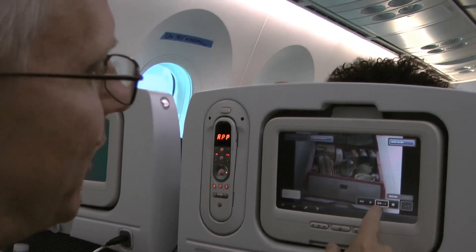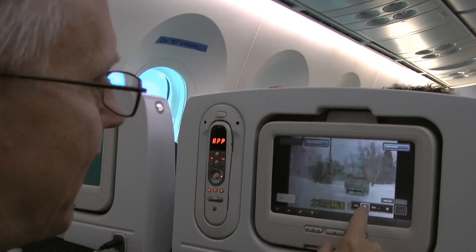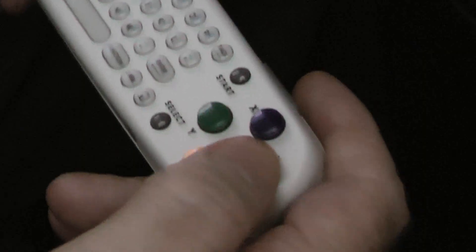I have been pushing as many buttons as I can find — just fast-forwarding and pausing and going back. I've played three or four different games, started four or five movies and stopped them. I've tried to break it, and it's not breaking.